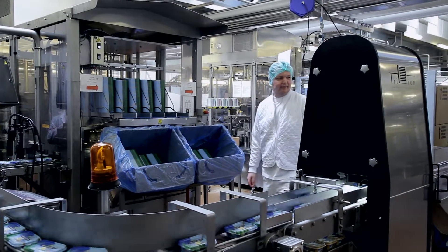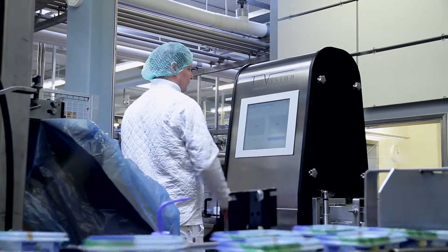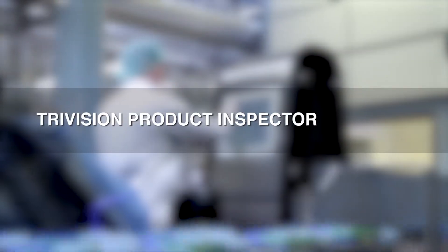TriVision has developed the ultimate quality control and production optimization system: the TriVision Product Inspector.